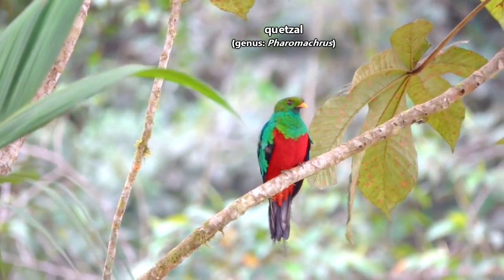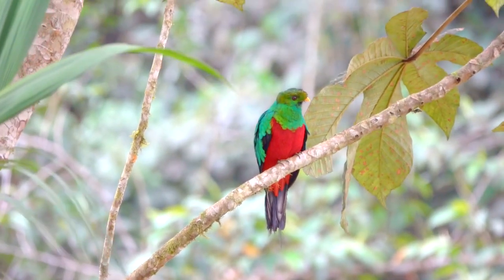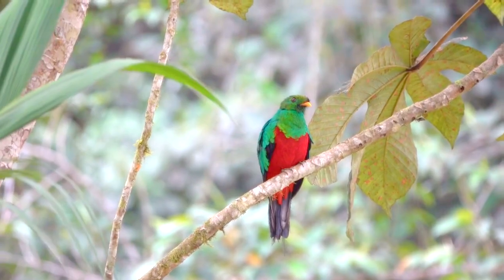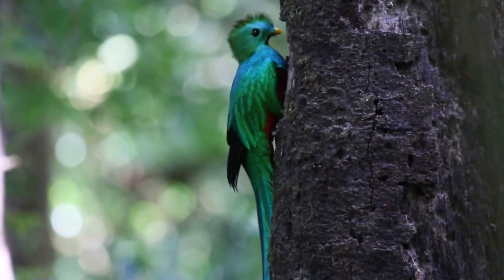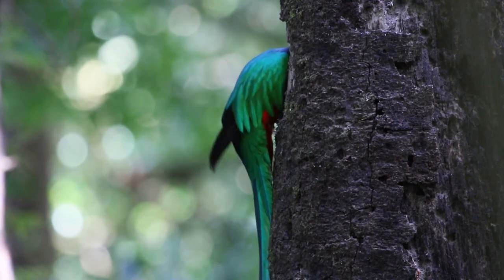Today on Animal Fact Files, we're discussing Quetzals. These iconic birds are well known in their region as some of the most splendidly colored species gracing the forest canopy. These birds come in bright green iridescent hues, with males sporting startling red bellies.